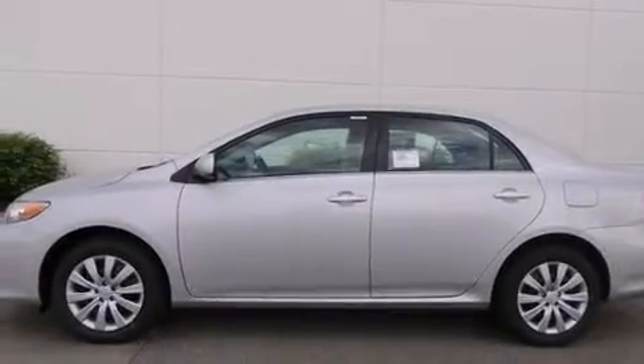A rear window defroster, a CD player, heated side view mirrors, and air conditioning.